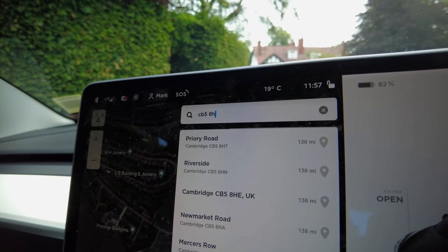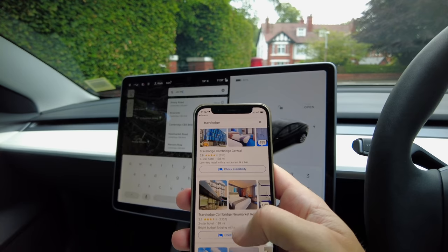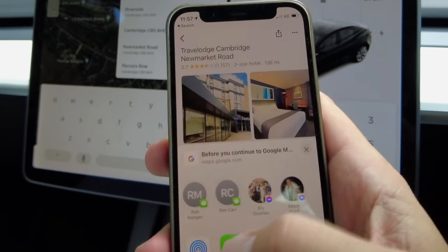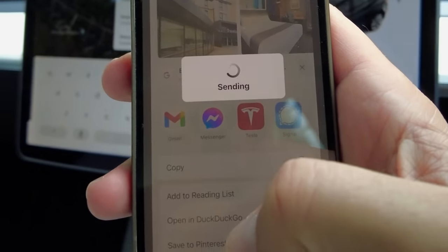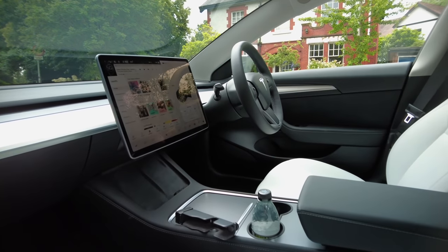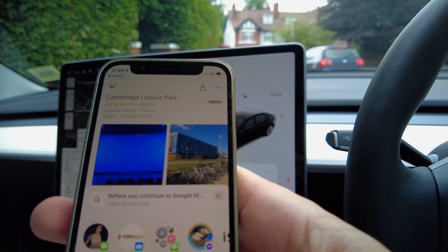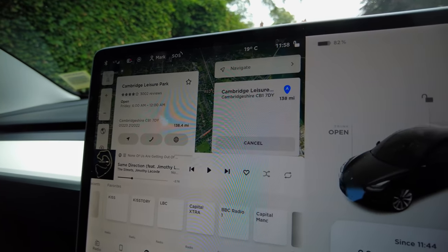I'm going to show you a little tip here. I typed in the postcode of the Travelodge and it doesn't seem to want to come up. So what you can do: if you're on Google Maps, find your destination — I've got the Cambridge Travelodge on Newmarket Road — press the share button, swipe across until you see the Tesla app, and press that. It sends the directions to the Tesla. It said no results found this time, so I chose the nearby Cambridge Leisure Park instead, shared that, and it worked.